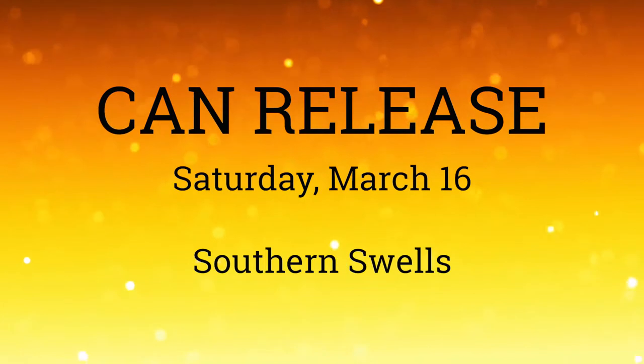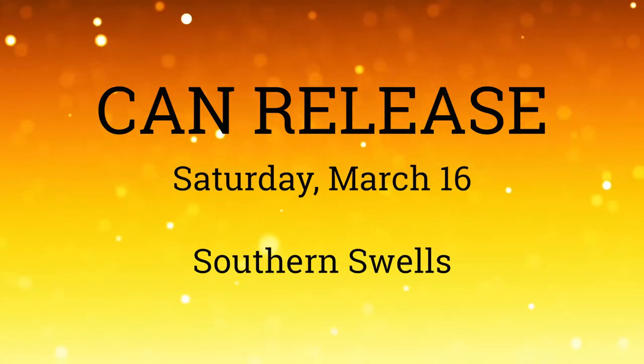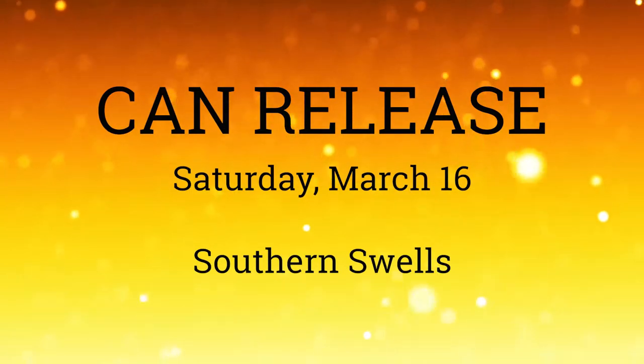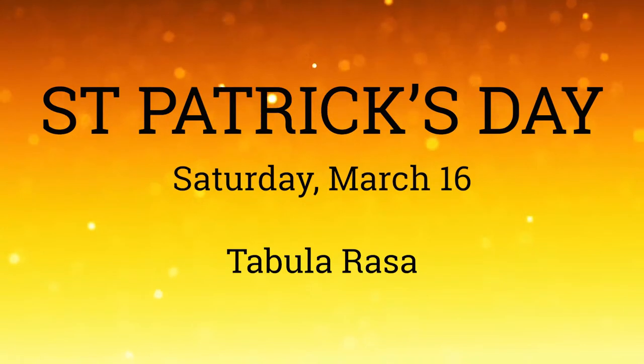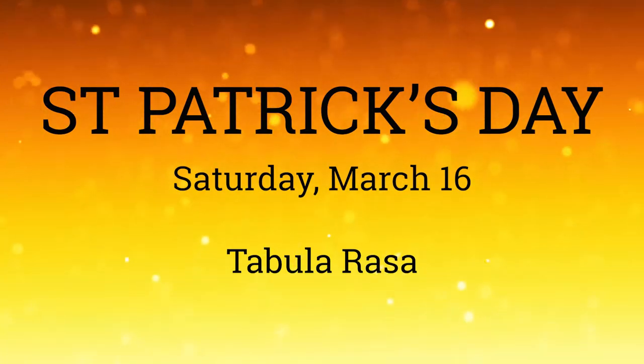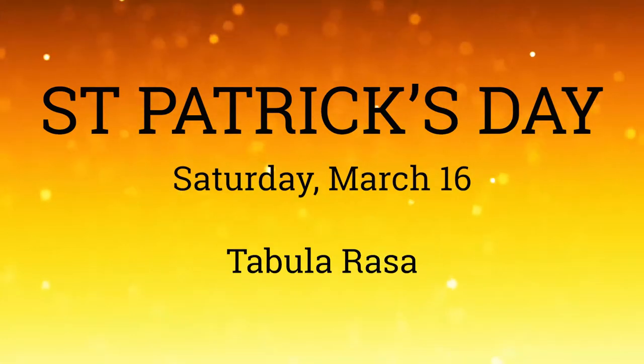On Saturday at Southern Swells, Subcultured will be serving subs and Adam Latif will be jamming in the taproom from 1 to 4 PM. Tabula Rasa is also celebrating St. Patrick's Day — doors open at noon with great food from Bayou Apoboy, live music from Blues Dog 66, and a special beer release on March 16.